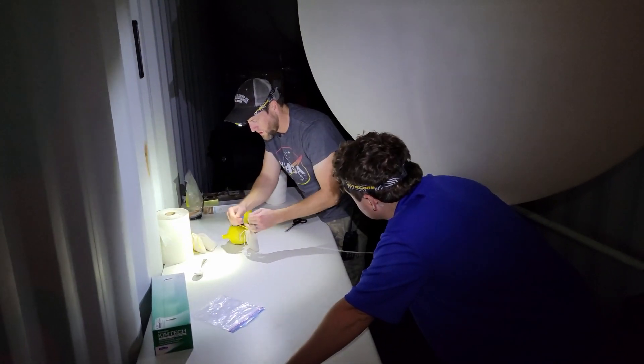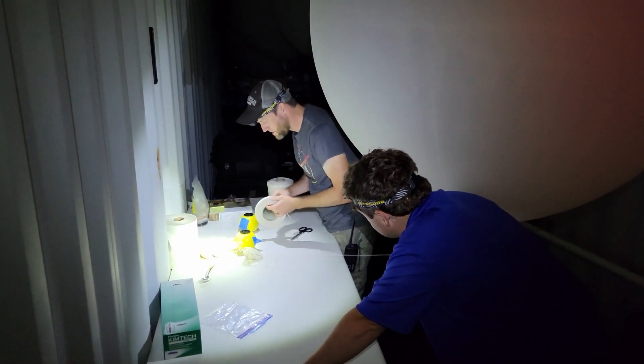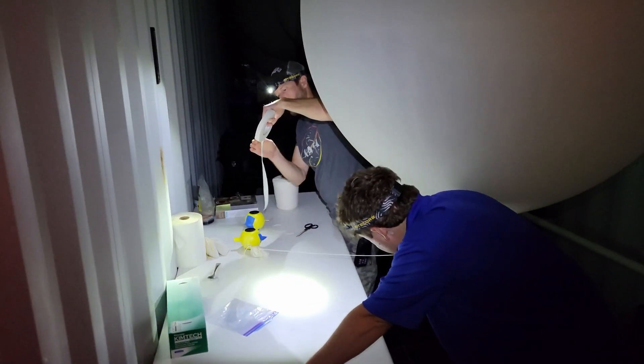They're going to send up two balloons. One of them is a relay that will track LOFTID, the reentry vehicle, and the other one is the relay that will track the ejectable data recorder.